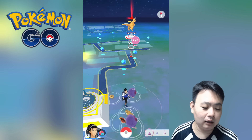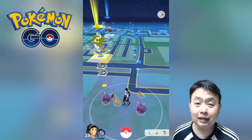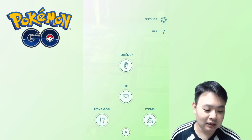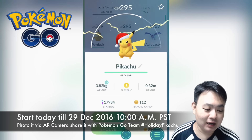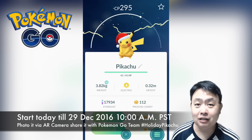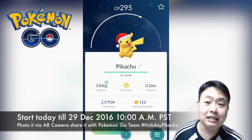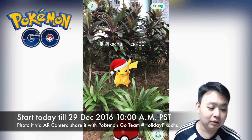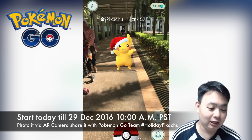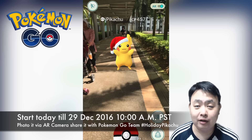The next thing is the Easter egg for Christmas — as you can see, Pikachu has a Christmas hat. It's a limited edition, most likely only available through Christmas, and I believe from now until Christmas or New Year. Hopefully they'll extend it.